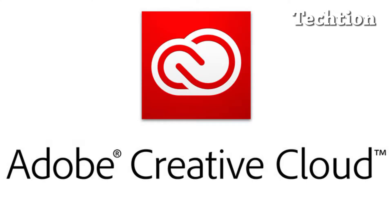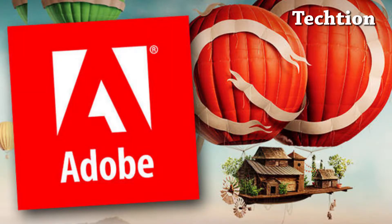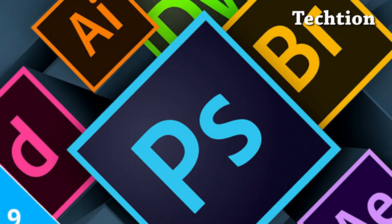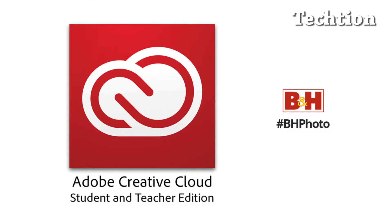Now Adobe is making the full suite of Adobe Creative Cloud apps for K-12 schools at $5 annually per license, with a minimum purchase of 500 licenses per school or $2,500 per district. Adobe already offers Spark for Education, a set of storytelling apps for K-12 and higher education, for free.